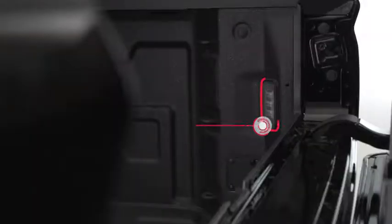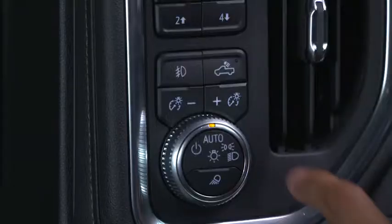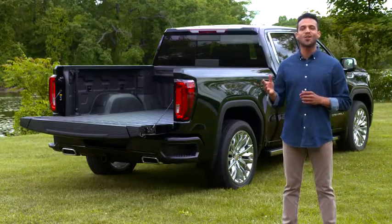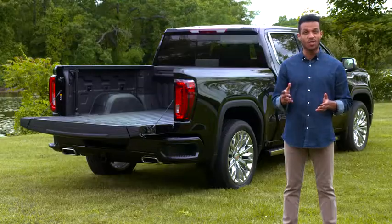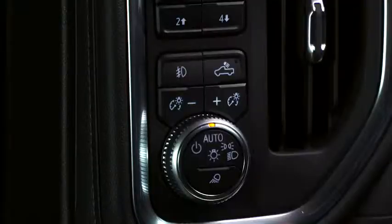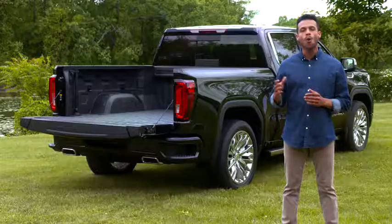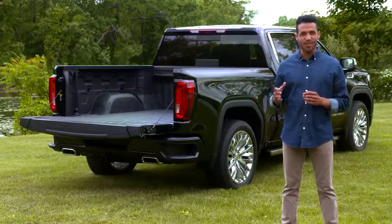Sierra is also designed with available enhanced LED cargo lighting to illuminate the box, which is ideal in low-light situations. Regardless of the conditions, Sierra's LED cargo lighting makes it easier to locate just what you're looking for. The cargo lighting can be turned on by the button on the instrument panel just to the left of the steering wheel, or by pressing unlock twice on the key fob.